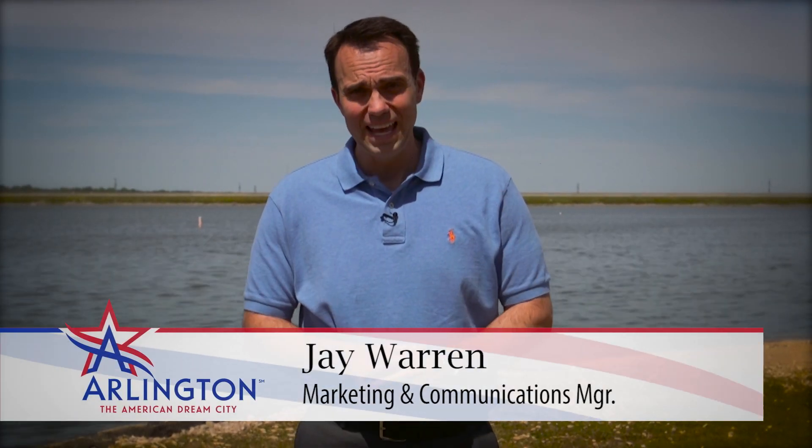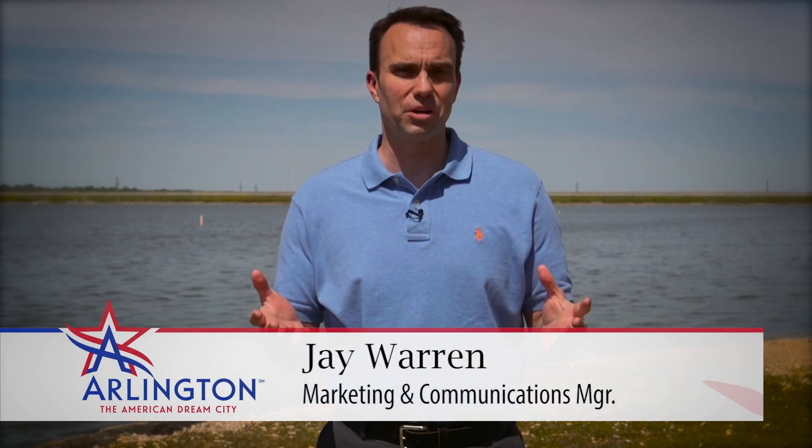Hey everyone, I'm Jay Warren and welcome to another edition of On The Clock. We often take our water for granted — it's easy to just turn on the tap and there's the water. Here at Arlington, we've actually won several awards for our great-tasting water. Still, water supplies have come under increased scrutiny lately, with lead being found in some water supplies across the country. That hasn't happened here in Arlington, but we thought you might be interested in how we test our water to make sure it's safe. So let's go on the clock with our Water Utilities Department and City Manager, Trey Yelperton.